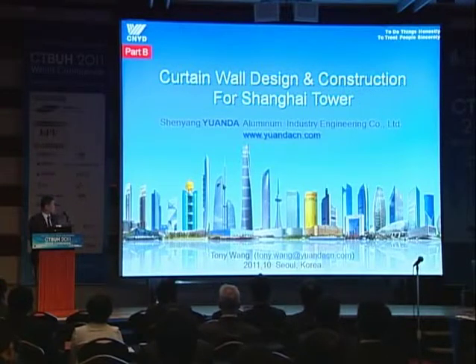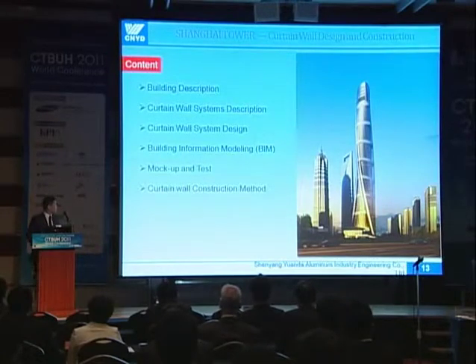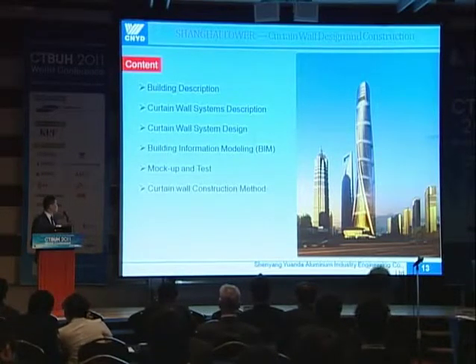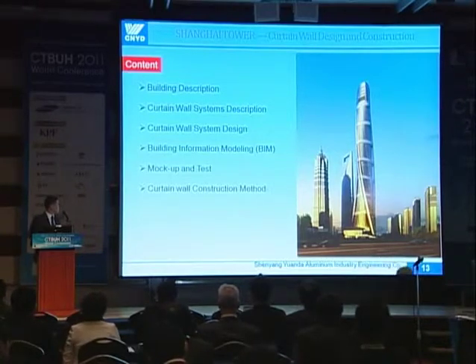Let's get into the main part: the case study for the Shanghai Tower regarding the curtain wall design and construction. The main topics I want to cover in this presentation are the building description, the curtain wall systems and system design, modeling, mock-up test, and construction.